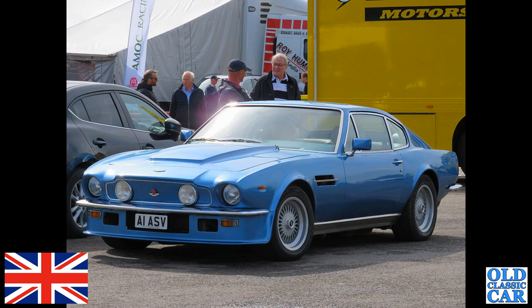The blue car now — the wonderful V8 Vantage, an Aston Martin V8 Vantage from 1984. A1 ASV. This was spotted in the paddock area at Alton Park a few years ago.